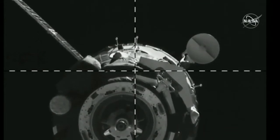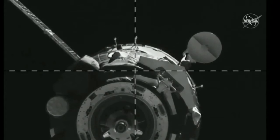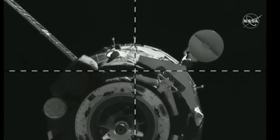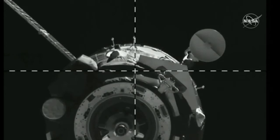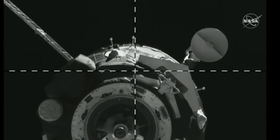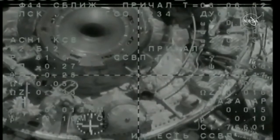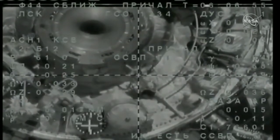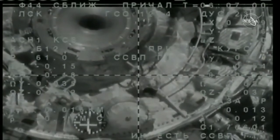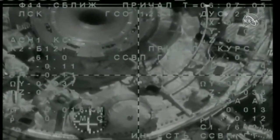Fifteen meters now separating the Soyuz from the Zvezda aft port camera. Approach confirmed. The motion is very slow and steady. Everything looks nominal within the approach corridor. The range is about eight to nine meters — just about eight meters now separating Soyuz and Zvezda.